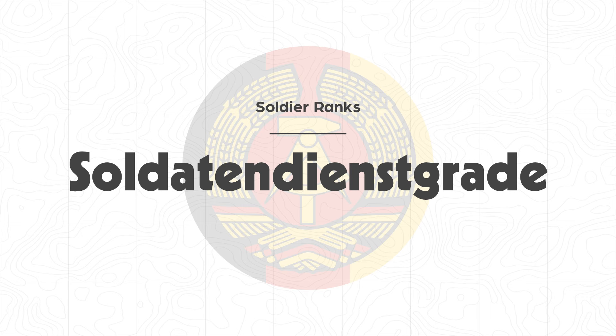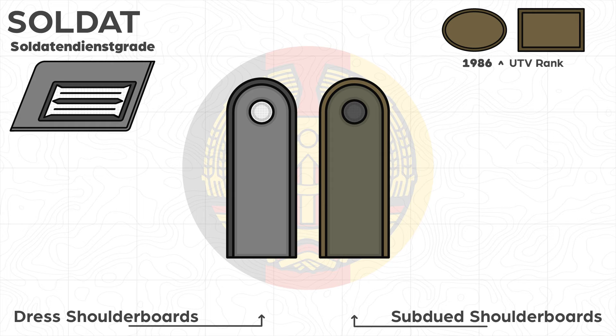The lowest rank is Soldat, referring to the basic enlisted man. This rank can vary among the DDR branches, and some branch shoulder boards adorn special pins. Such an example is a shovel for conscientious objectors and pioneers. It is comparable to OR-1 by NATO.